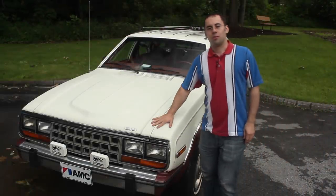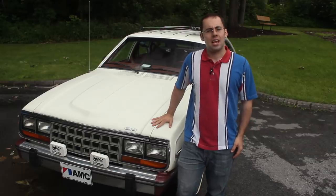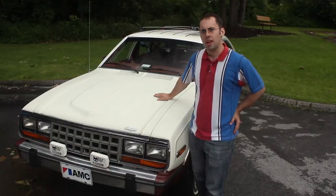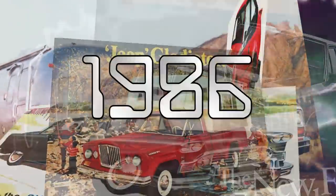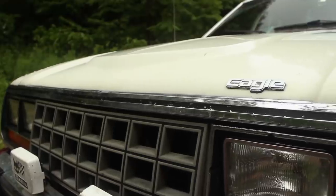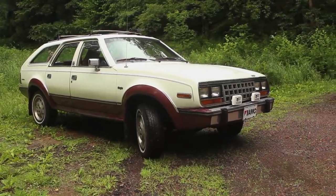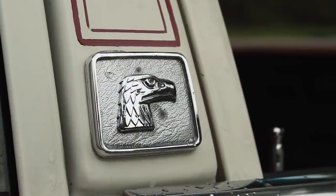It was a different time. Ronald Reagan was in the White House, the A-Team was on television, and a tiny company in Kenosha, Wisconsin was building one of the most American cars ever made. Buckle your seat belts, because we are going back in time. I apologize in advance to muscle car owners, but this is the most American car. After all, you can't compete with a name like the American Motors Eagle.